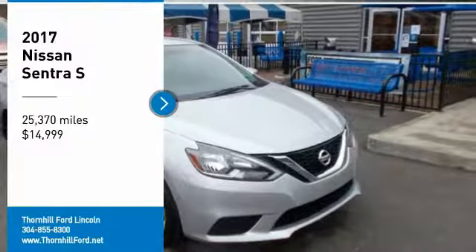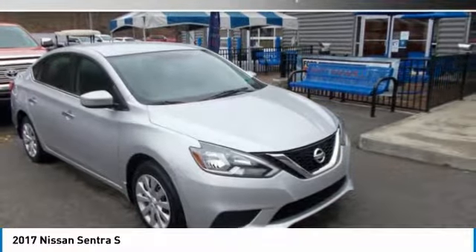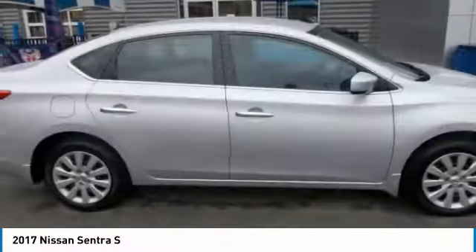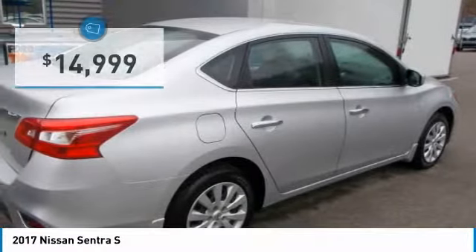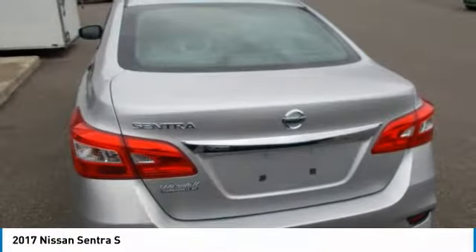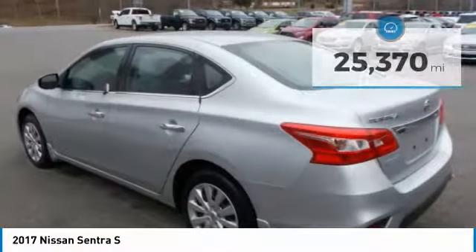Don't miss this 2017 Nissan Sentra. It's equipped with variable transmission and features a brilliant silver exterior. With 25,370 miles, you'll want to take this car home. Make a great choice today. Contact us and see this car first hand.